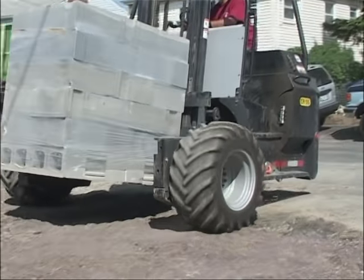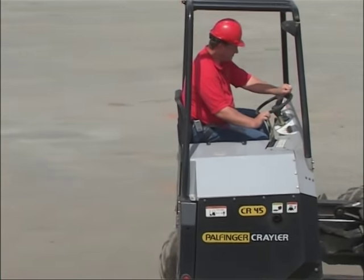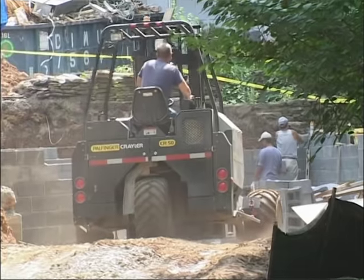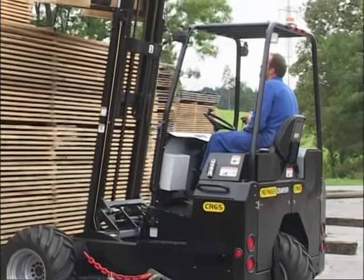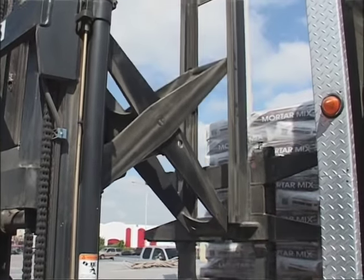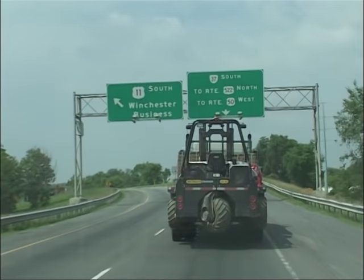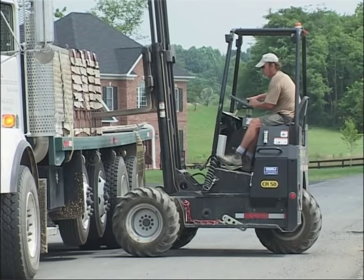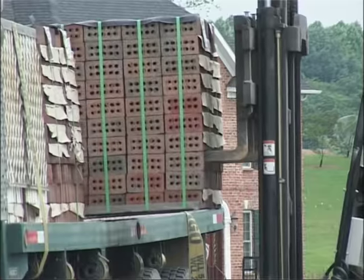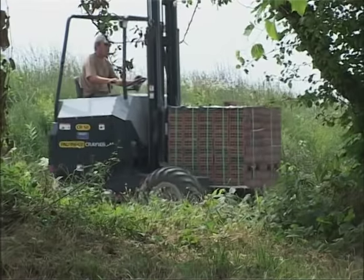For these tough jobs, Palfinger developed the Krayler truck-mounted forklifts CR45, CR50, CR55, CR65, and the CR50 Haul-Reach. All models reflect the latest advances for specialized transport logistics — a model series which better than any other meets the requirements of building materials delivery.